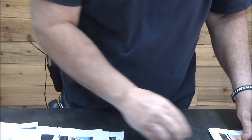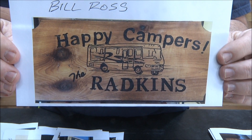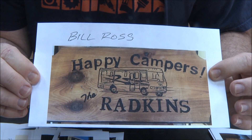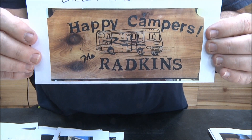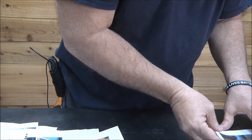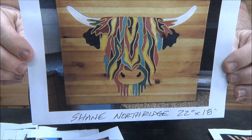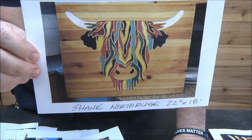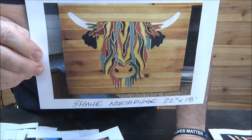Bill Ross — I talk to Bill through email quite often. Happy campers — another great idea. There are a lot of RVers out there that want a cool sign for their RV. Terrific job, thank you Bill. Shane Northridge — Shane always comes up with something colorful. This is actually recycled from an old table. If you go to flea markets or swap meets and see an old wooden table, you can often get those things super cheap, and there's some great wood underneath.